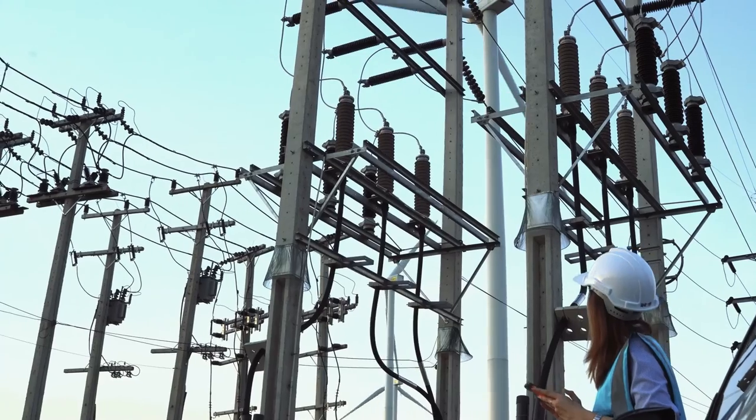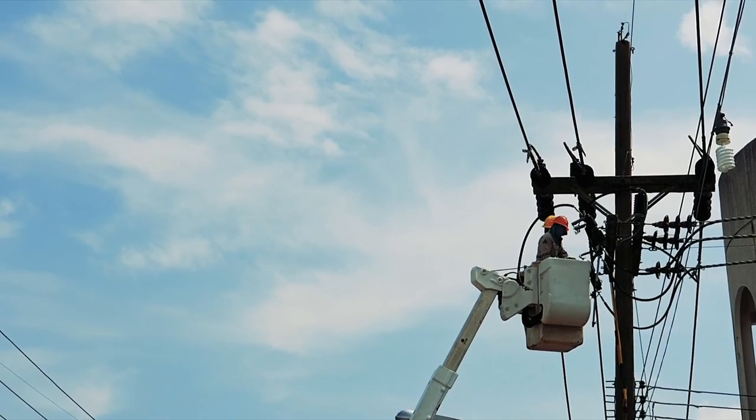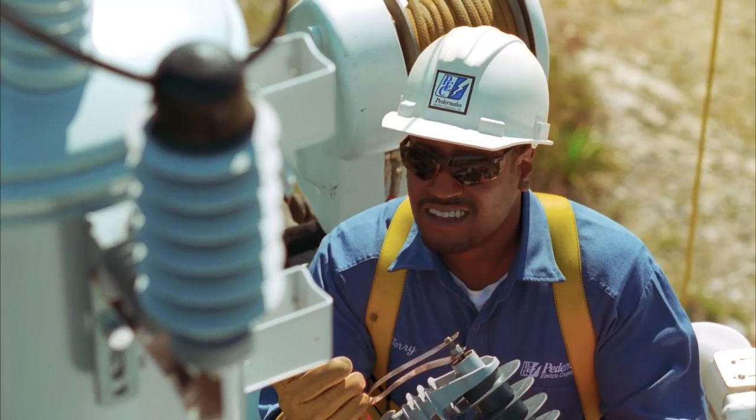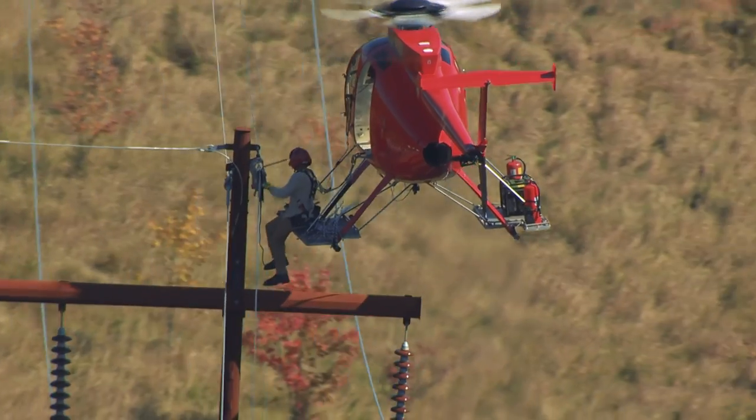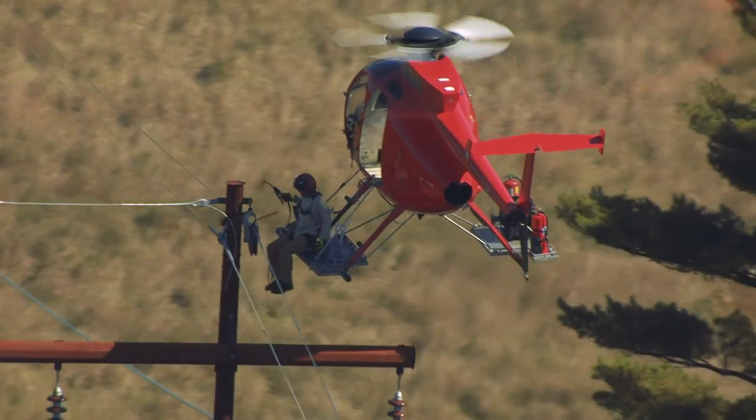Maintaining power lines is complex. Energy companies spend massive amounts of money and effort conducting almost round-the-clock manual inspections. Some use expensive and risky methods to capture evidence of maintenance needs.